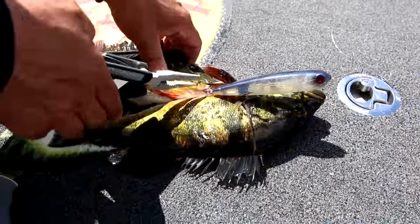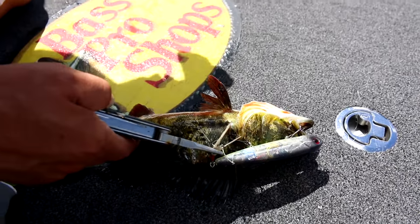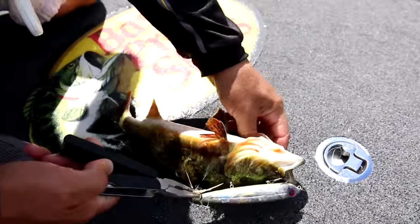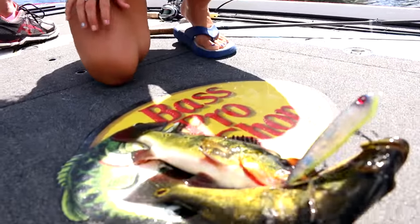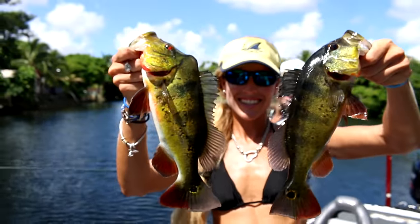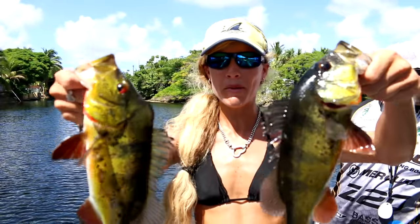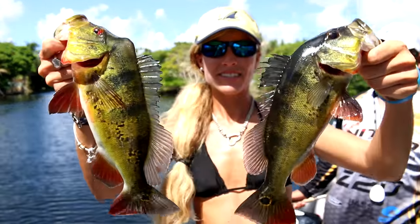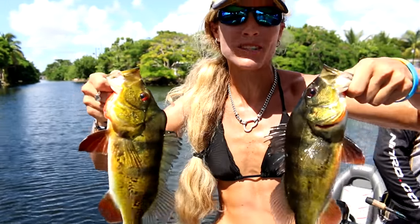So these two peacocks just had an awesome hit on topwater. This is the Walking Boss Livingston topwater lure in a ghost shad color — blue with silver on the side — and both of these peacock bass just destroyed this lure at the same time. Incredible! These are like twins — the male and the female, about the same size. Gorgeous fish, pretty cool. I've never seen that happen on a lure — two fish at once.